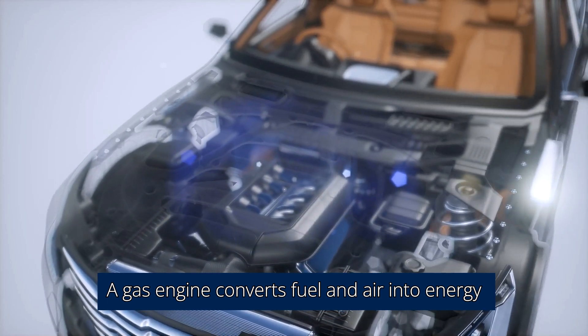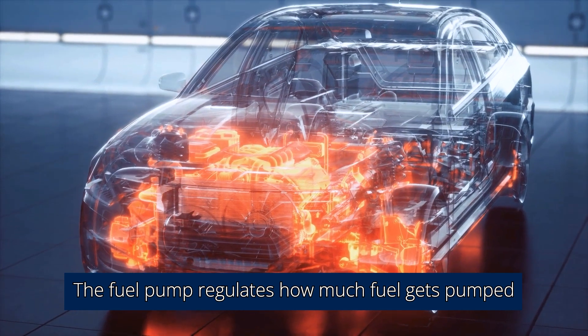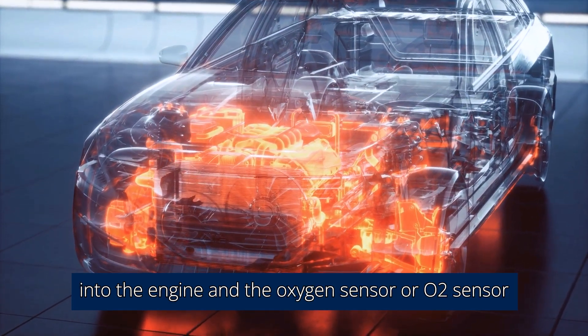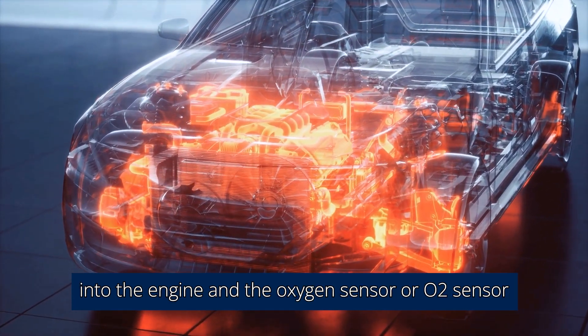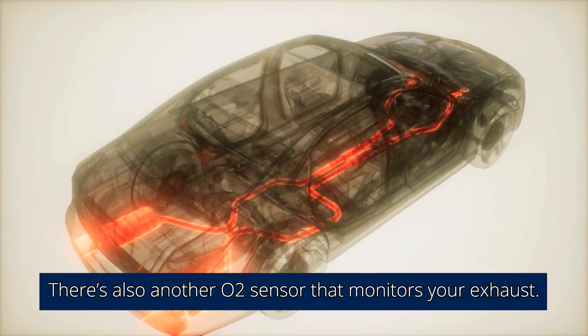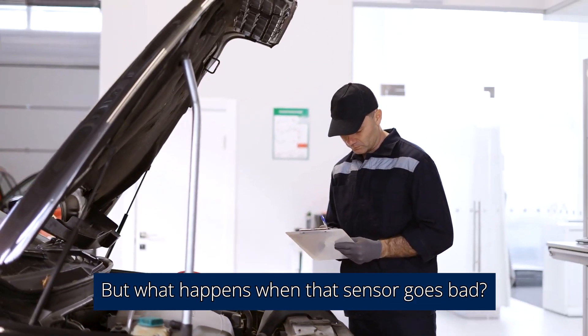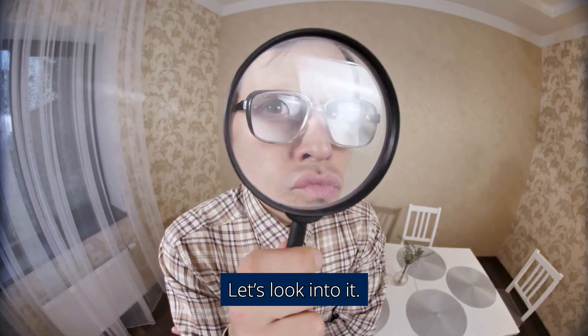A gas engine converts fuel and air into energy that makes your car go. The fuel pump regulates how much fuel gets pumped into the engine, and the oxygen sensor, or O2 sensor, regulates how much oxygen is needed. There's also another O2 sensor that monitors your exhaust. But what happens when that sensor goes bad? Let's look into it.